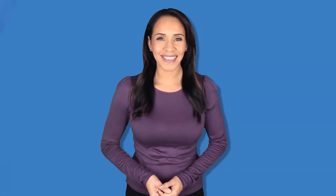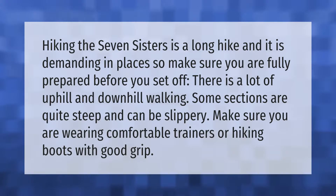Hiking the Seven Sisters is a long hike and it is demanding in places, so make sure you are fully prepared before you set off. There is a lot of uphill and downhill walking; some sections are quite steep and can be slippery. Make sure you are wearing comfortable trainers or hiking boots with good grip.